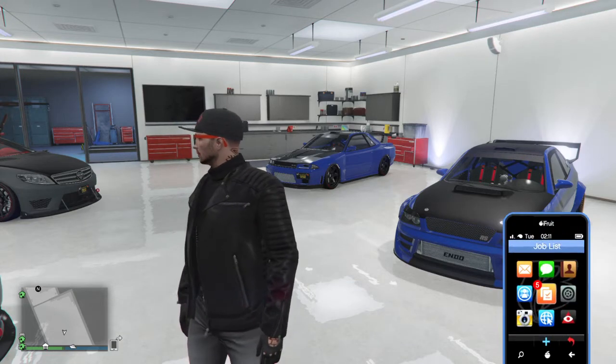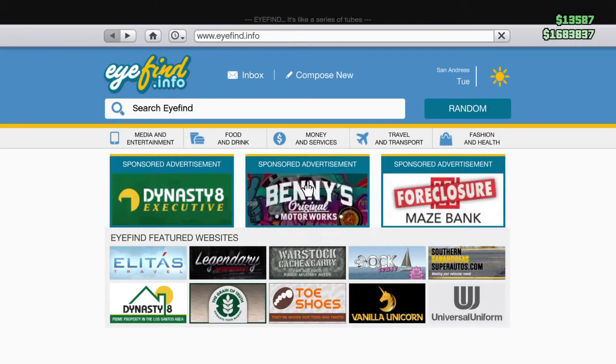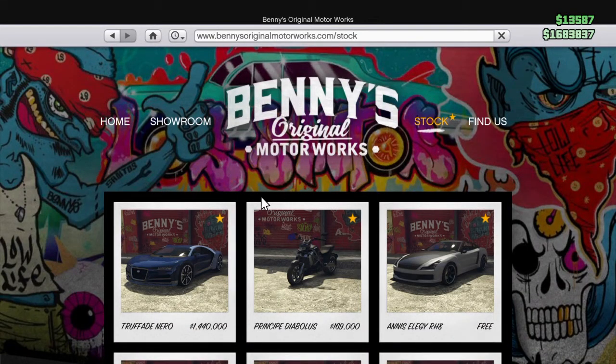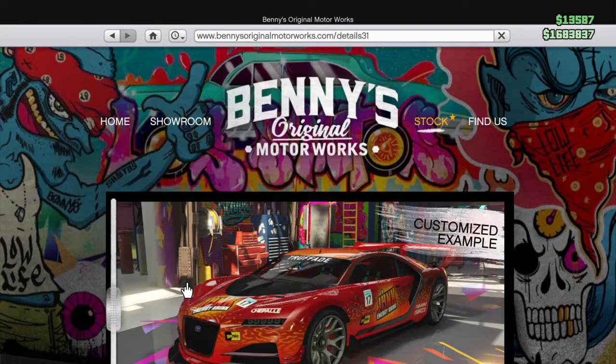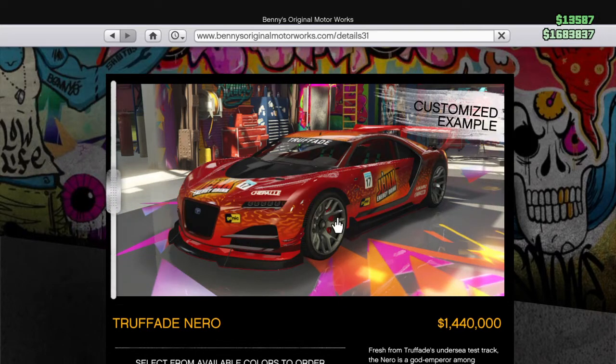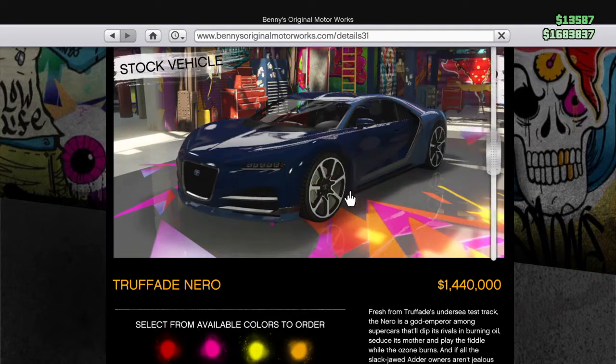I was just messing around, thought there might be something new here and there, so I went to Benny's first. As you know, Benny's is always in the middle — it's the sponsored advertisement. I clicked it, went to stock, and yo people — the Truffade Nero! I've just seen this right now. It's a Benny's vehicle so it's gonna be off the chain. It isn't really that expensive for one of the newer vehicles. It's based on the new Bugatti Chiron, and the car looks absolutely amazing.